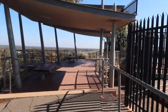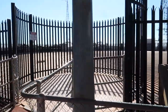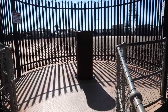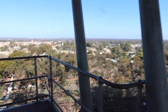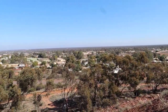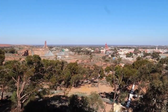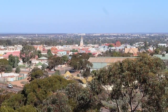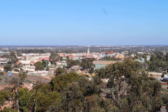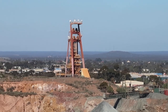They've got this beautiful lookout - looks like a water reservoir there. Look at the history. The water's coming out of that, and then this beautiful viewing platform. This is the view looking straight over Kalgoorlie.